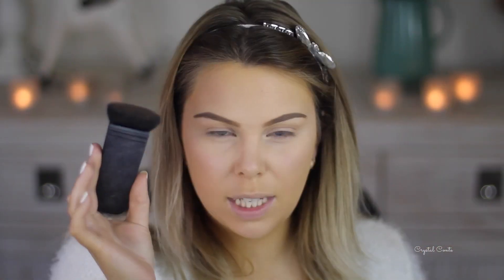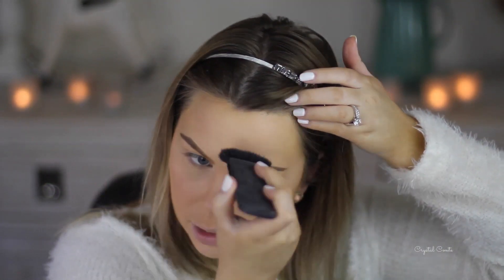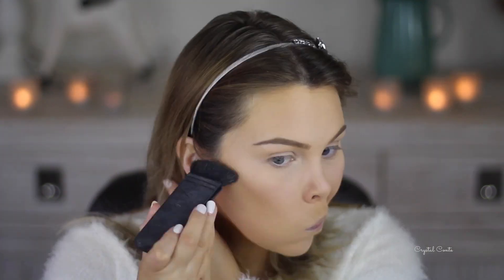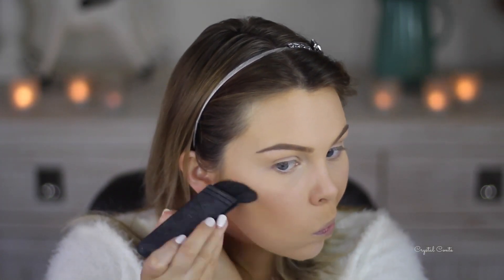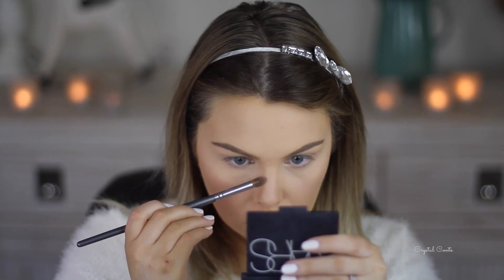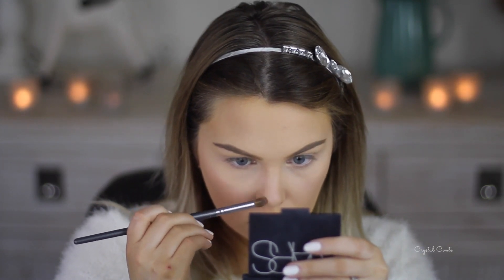I'm going to use NARS Laguna to bronze today, taking it on my NARS Ita brush. I should actually buy a real one of these considering how much I use it. I'm going to contour my nose as well.